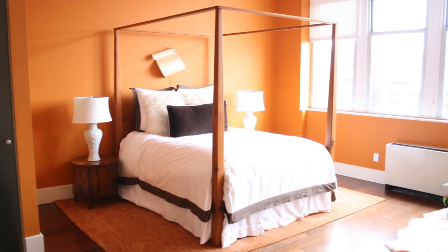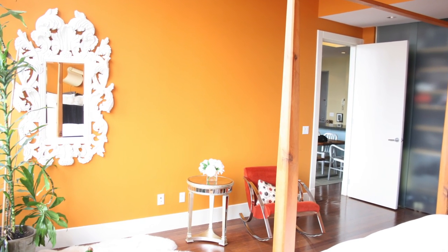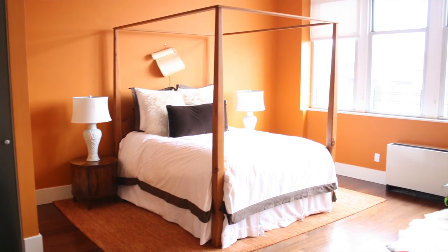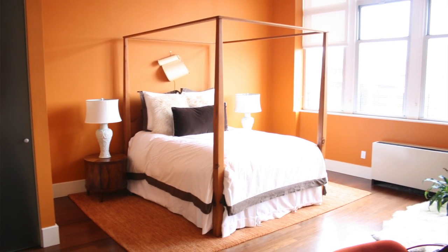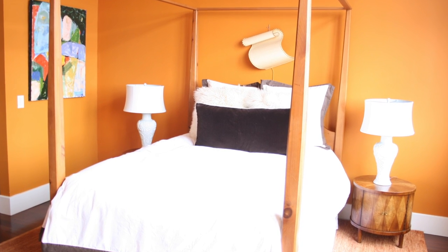I brought in warm colors such as a deep chocolate brown, reds, and an eggshell blue. Orange, brown, and blue is a popular color combination that I believe works brilliantly in home decor.